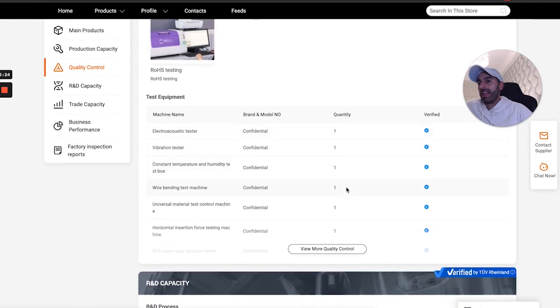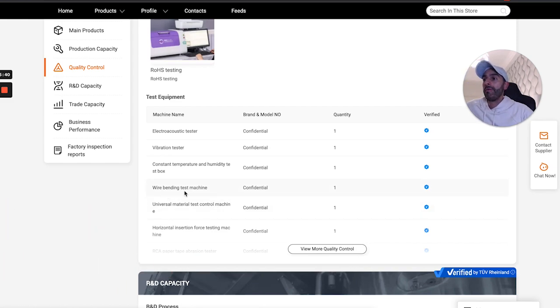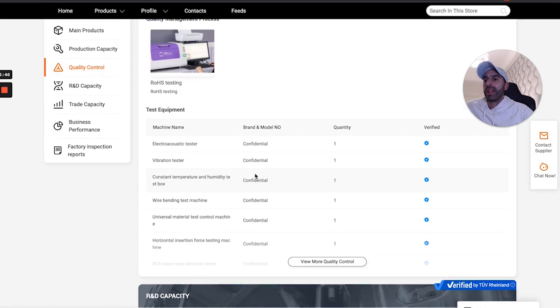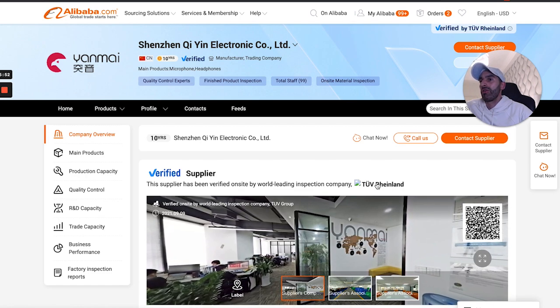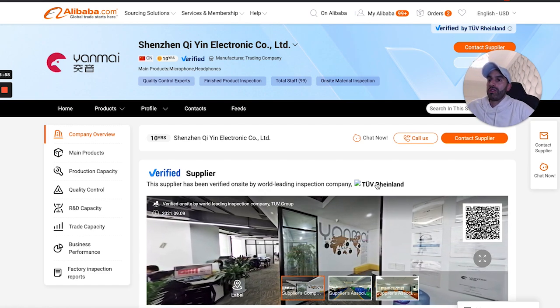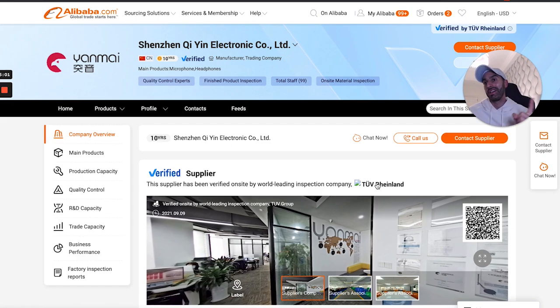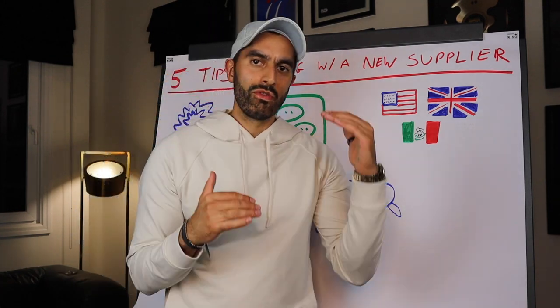It was important to go through that selection process and make sure the information is verified. If you want further clarification, follow up directly with the factory — ask them to send photos or videos of specific machinery or patents. The more information you can gather, the more confident you can feel about working with that supplier.